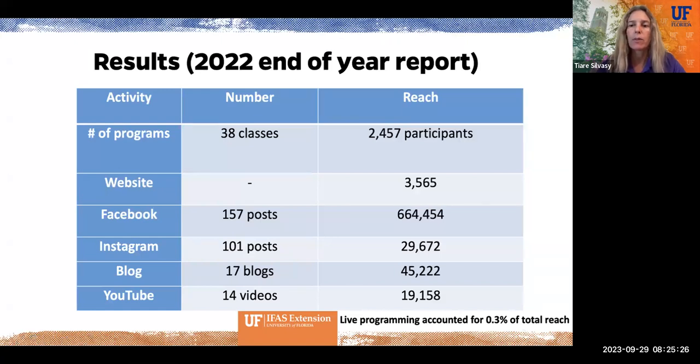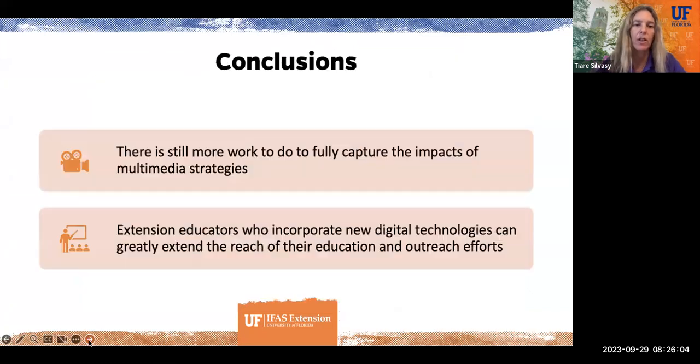This is something I'd like to bring to my administrators to show them how many people we are reaching. They often only count live or Zoom participants, but if we were able to capture survey data from this extended reach, that could show a lot more impacts. All these other multimedia strategies are also great for marketing, branding, letting people know about your program, and recruiting them into classes where you can collect surveys.